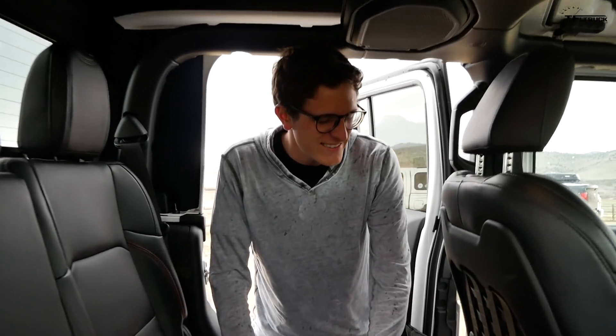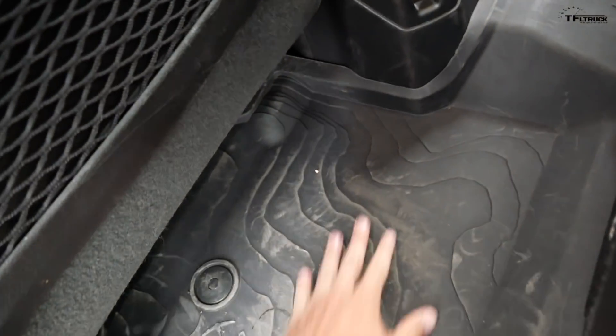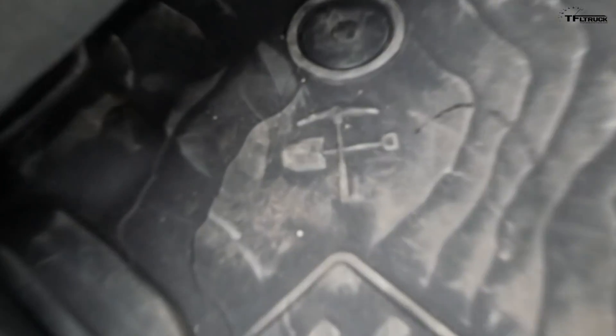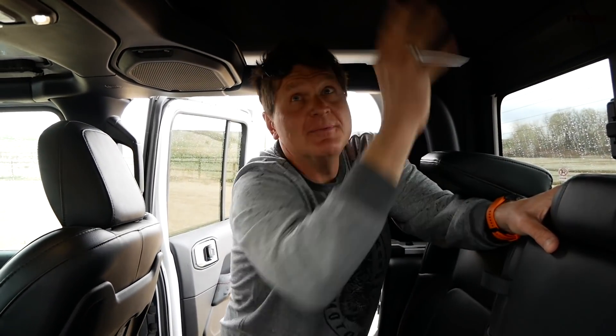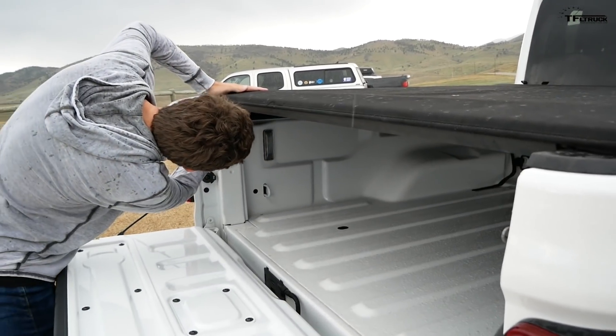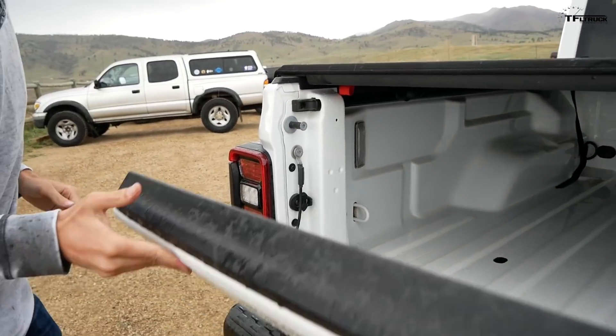The most Easter egg-laden part of this entire Jeep is the floor mats. There's a topographical map across them, another flat fender Jeep, and — check this out — it's a shovel and an axe. Not a hammer and sickle, a shovel and axe! And of course all trucks have a tailgate, but not all trucks have a top that comes completely off.